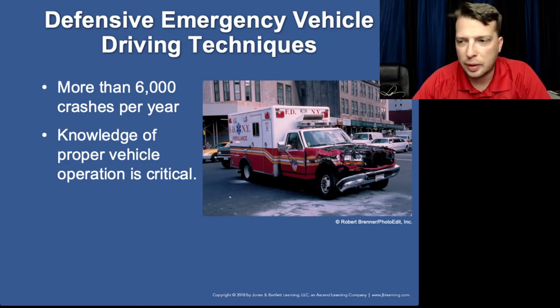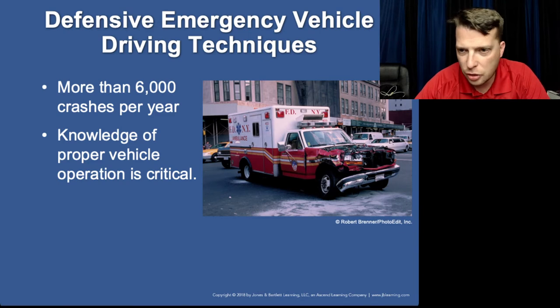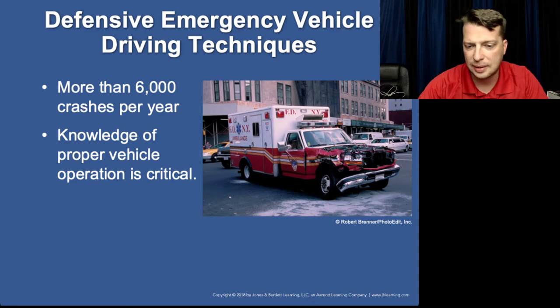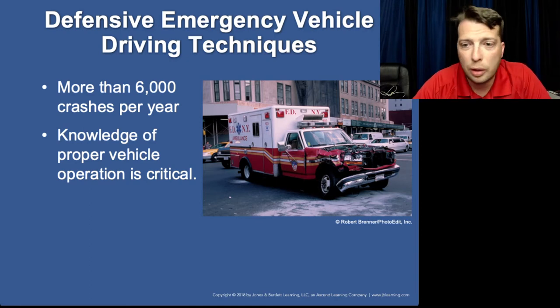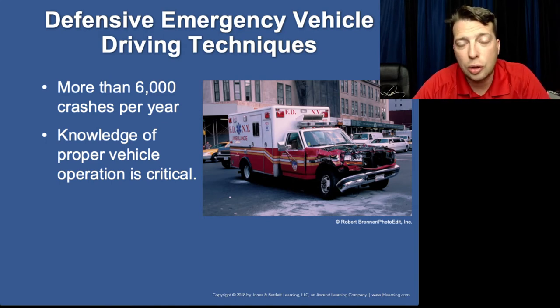There are about 6,000 crashes with emergency response vehicles annually. Not all are fatal and most damage is caused by backing accidents. Be familiar with the truck. Now, you're not even going to be the one driving most of the time, but state laws look at the paramedic as the deciding factor as to whether or not that unit will respond to emergency.